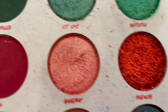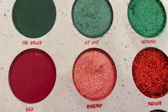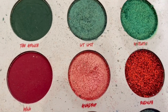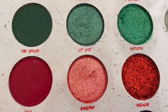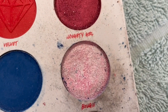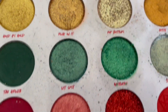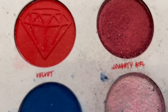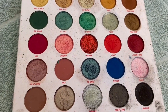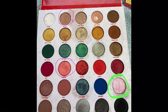Apologies for the mess. And Gumdrop — which is a beautiful coral with a coral shift to it. I really love that one, it's quite unique. So I think I can probably make pan on Bubbly, Gumdrop, and Bougie, and we'll see how I'm going with some of the others because there are quite a few shades I think I'm close to hitting pan on as well.